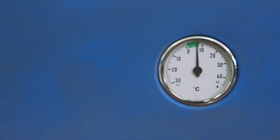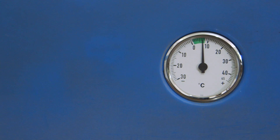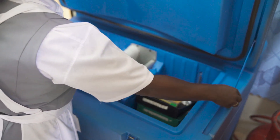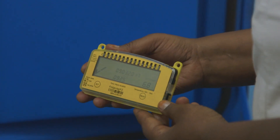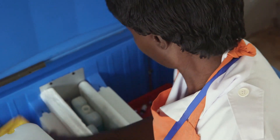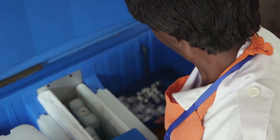Vaccine refrigerators are designed to keep vaccines between 2 and 8 degrees Celsius. But it is not enough to keep the interior temperature within this range. Vaccines must be arranged inside the refrigerator in a way that makes sure they are not exposed to damaging temperatures or other harmful conditions.